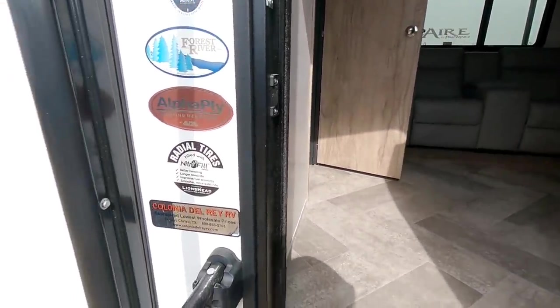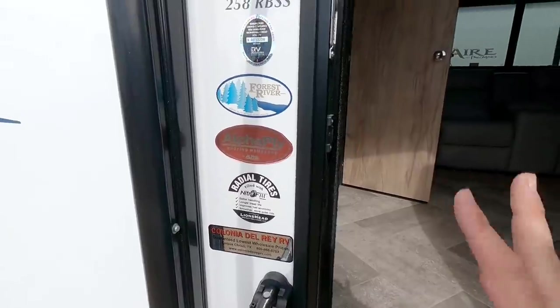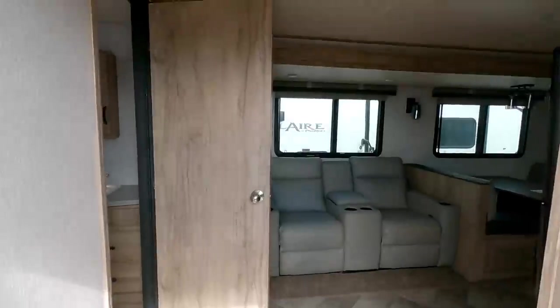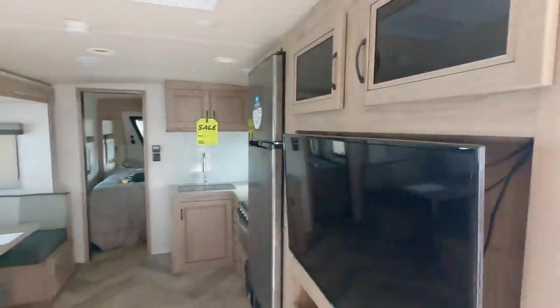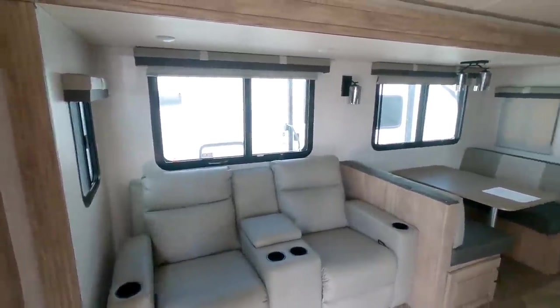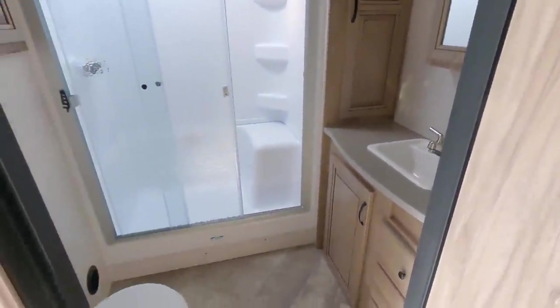Right off the bat, let's look at a few stickers here — Alpha Roofing, Nitrogen-Filled Tires, nothing super special there. Forest River product. As we step inside, let's pan around slowly so you can see what's going on here. It has a large slide here, but it's the only slide on this unit. And this is a rear bathroom unit. We'll start from the back and work our way up front.